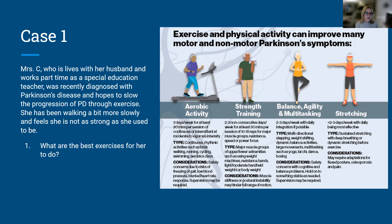For Mrs. C, who's been walking more slowly and feeling less strong, we look to recently developed guidelines for exercise based on hundreds of studies. These fall into four categories: aerobic activity, strength training, balance and agility and multitasking, and stretching. An ideal program for someone with Parkinson's disease at almost any stage incorporates each of these components. Aerobic activity means getting your heart rate up, breaking a sweat — things like brisk walking, running, cycling, swimming, or elliptical trainers — at moderate to vigorous intensity.